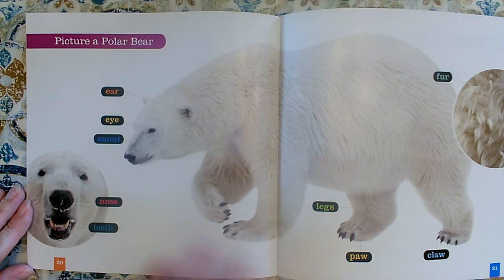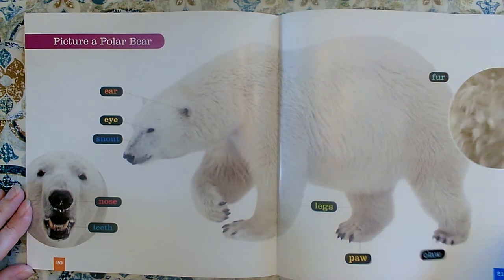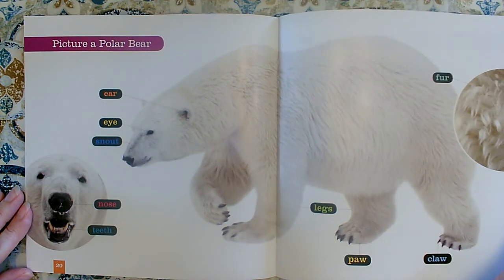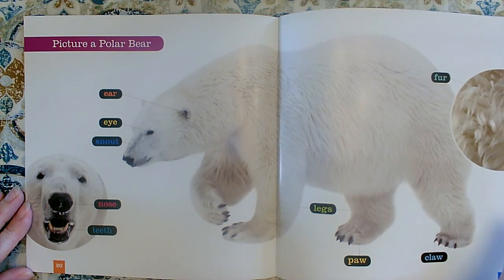Now we know some of the parts — they've all been labeled. I just love the diagrams in a nonfiction book. I want to know some of the special words that I'll be reading about in this book, words you would use if you were talking about polar bears.